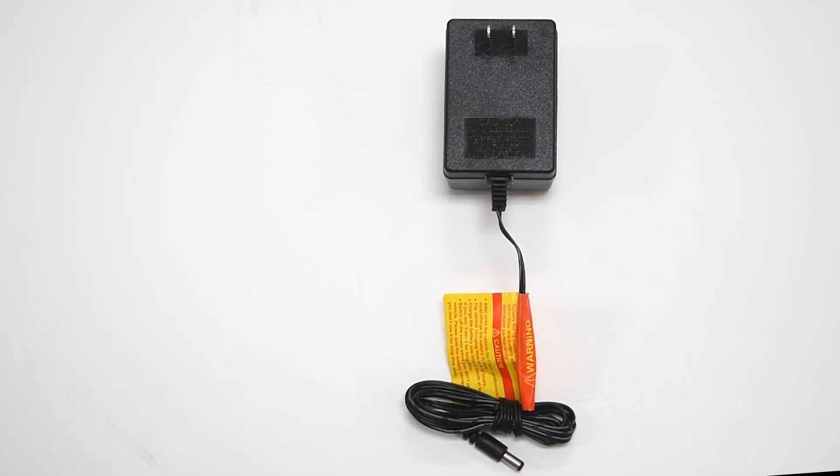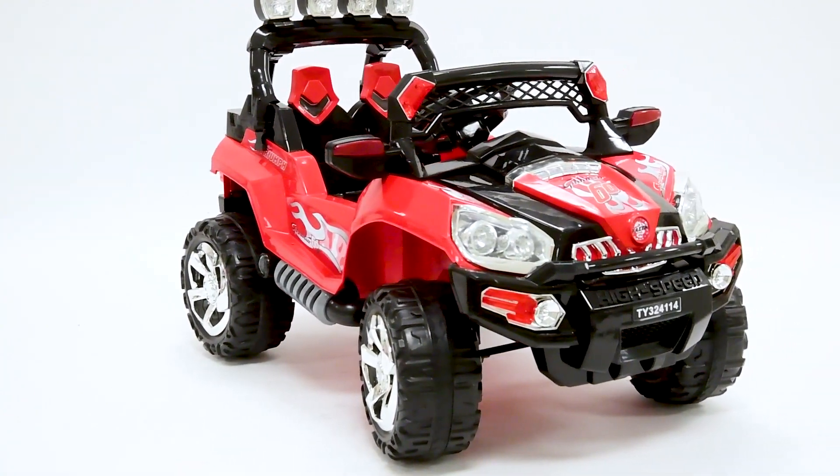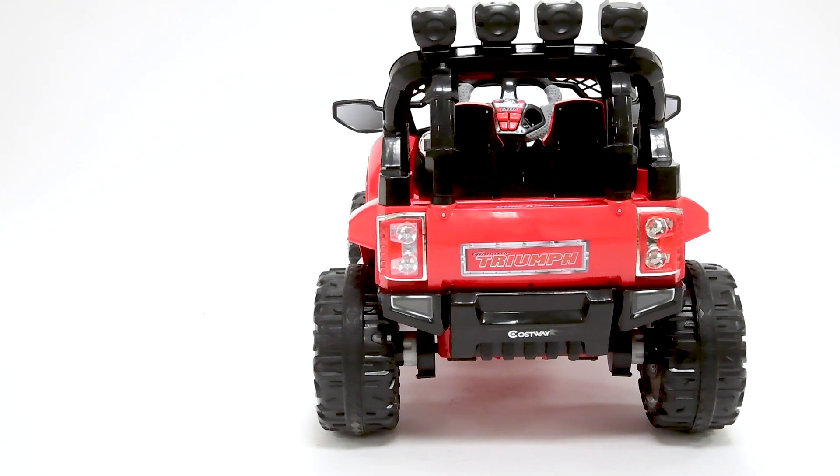They charge up the fun with the 12-volt AC adapter. With sleek showroom design and working headlights, rugged wheels with suspension and plush interior — a vehicle like this is made to conquer mountains.